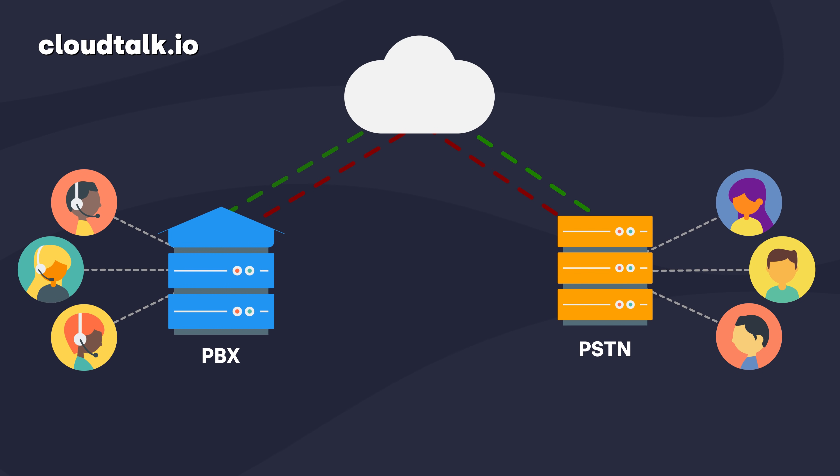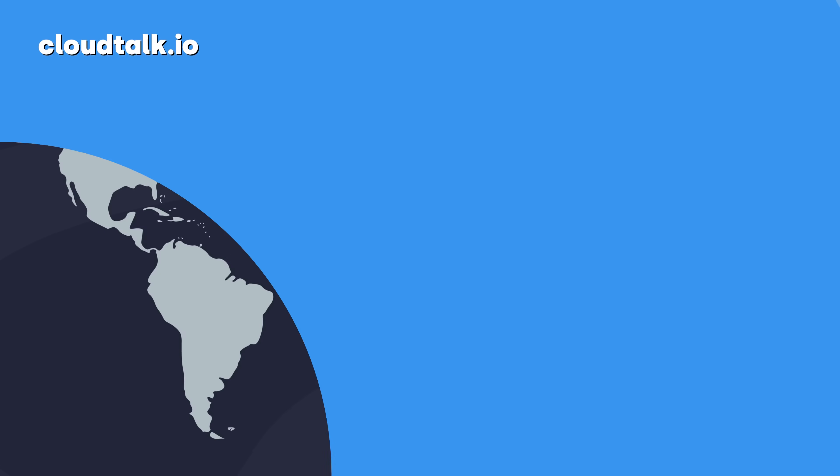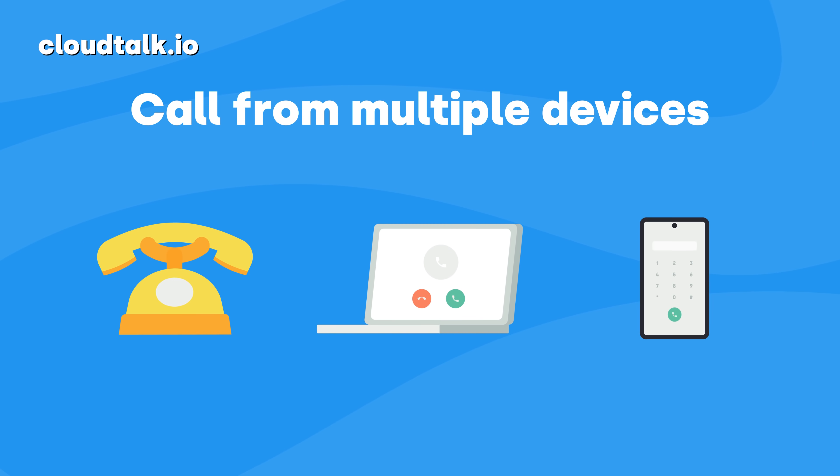But why swap physical cables for virtual ones? Well, if we look at the cost alone, SIP trunking is already worth it. As mentioned earlier, SIP trunking can quickly cut your expenses by 40 to 90%, and many factors contribute to this. For starters, traditional telephone lines are hard and expensive to maintain. The further the call is from you, the longer the copper wire needed and the more expensive it gets. SIP trunking also allows you to make calls from any device, including laptops and smartphones, so you don't need to invest in costly hardware and regular maintenance.